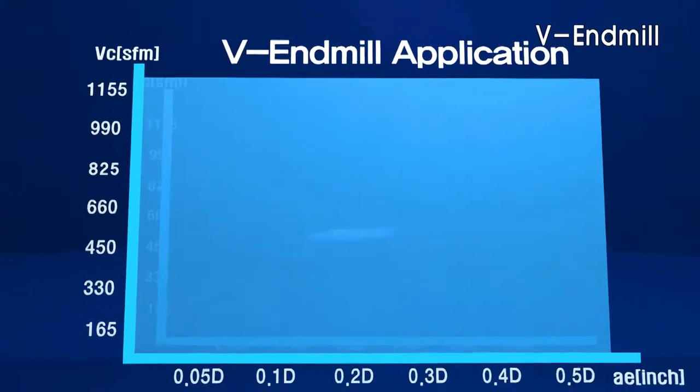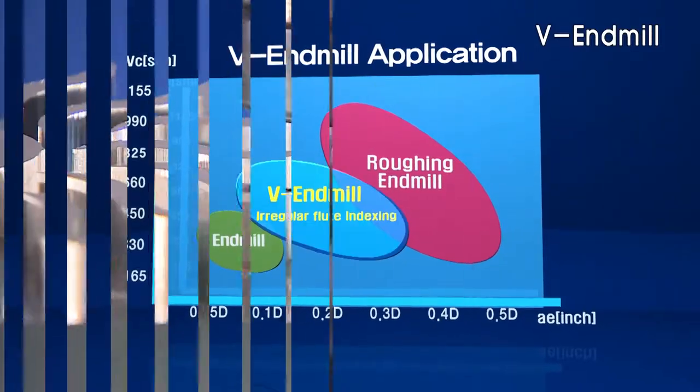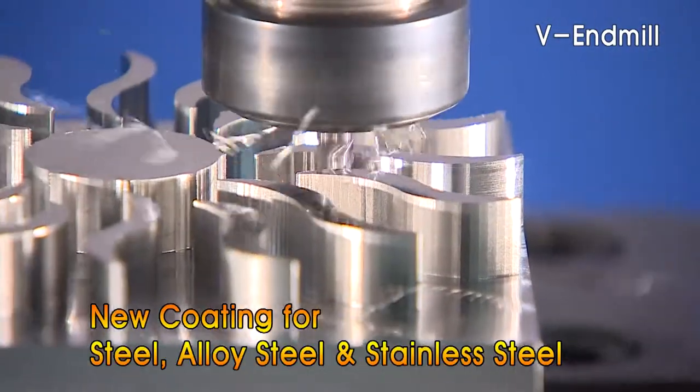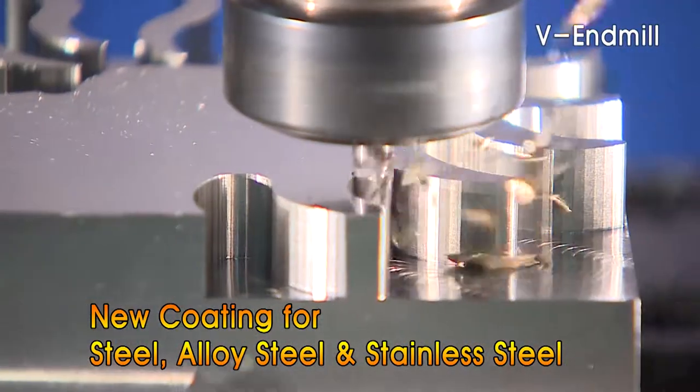The VNMIL can be applied to a wide range of applications from roughing to finishing. The new coating expands the application range to machine carbon steel, alloy steel, and stainless steel.